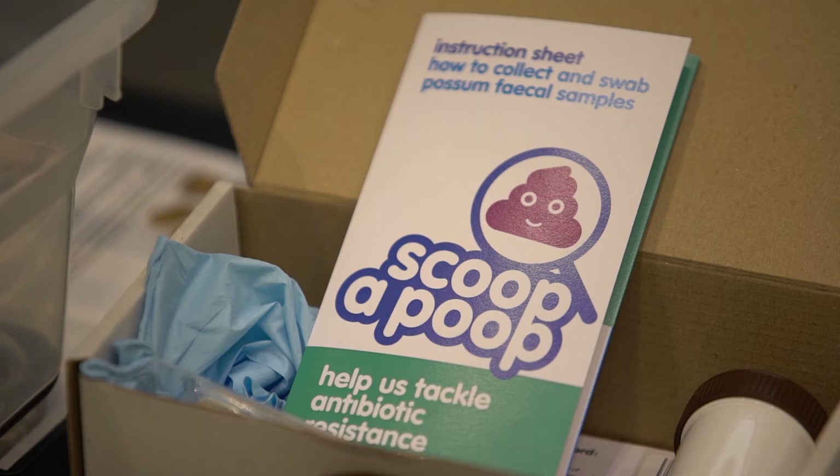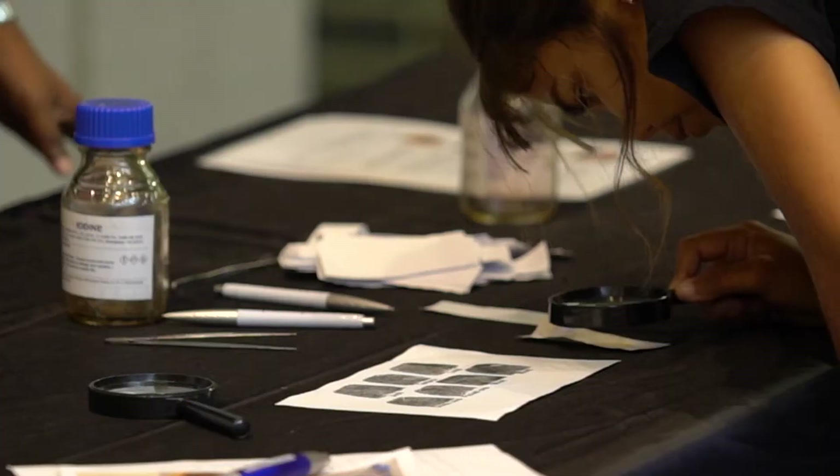We're showcasing our citizen science project which is called Scoop-A-Poop. Do you think you could Scoop-A-Poop for us? The session's about testing if you're a smelling genius. We're going to do a little bit of a fingerprinting exercise.